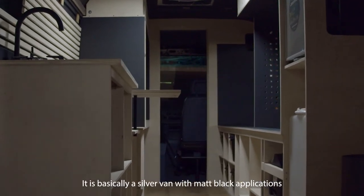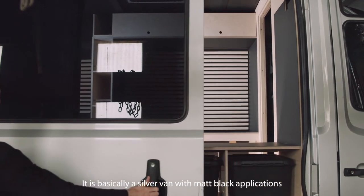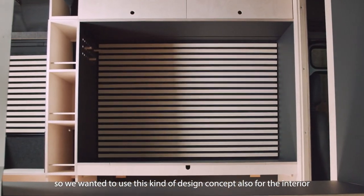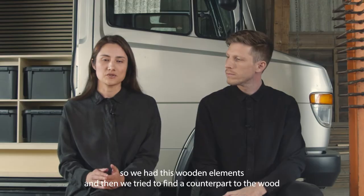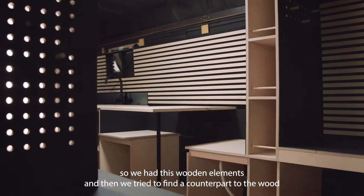It is basically a silver van with matte black applications. We wanted to use this design concept also for the interior. So we had these wooden elements and then we tried to find the counterpart to the wood.